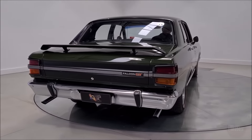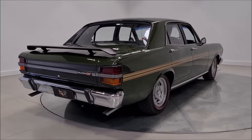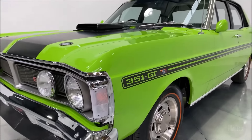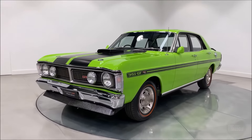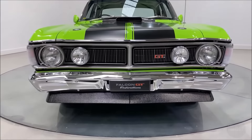The exterior of the Phase 3 was as aggressive as its performance. It sported a functional shaker hood scoop that directed cool air directly into the engine, enhancing its breathing and efficiency. The front and rear spoilers were not merely aesthetic additions but functional components that improved aerodynamics and high-speed stability. The bold stripes and distinctive GT-HO badging further distinguished the Phase 3 from its competitors, making it an unmistakable presence on the road.